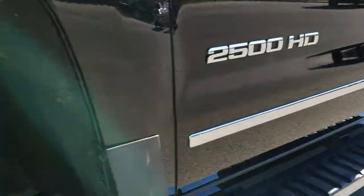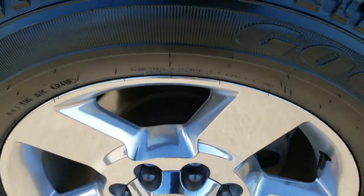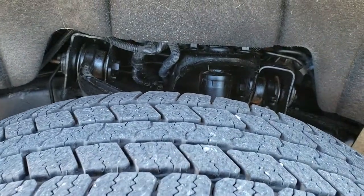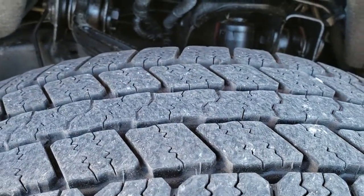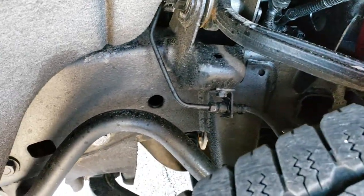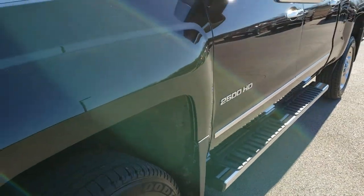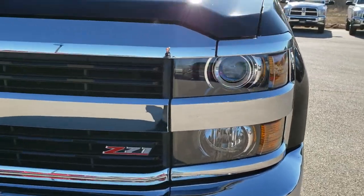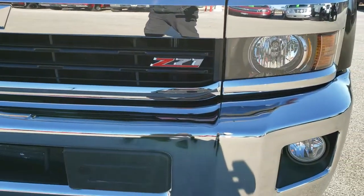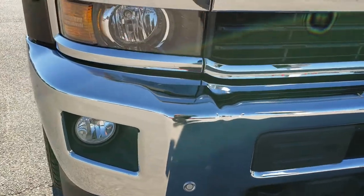Factory chrome step bars, comes with the 20-inch polished aluminum alloy rims. Goodyear Wrangler SRA LT265/60R20 tires with about 50 to 60 percent of the tread left on them, probably closer to 50. Frame and underbody is in really nice clean condition. I didn't see any dents or dings on that front fender. It does have the projector lamp headlamps, the Z71 grill, front bumper parking sensors, and factory fog lights.